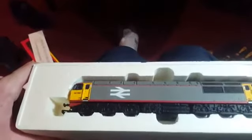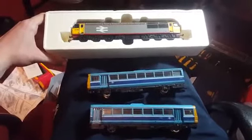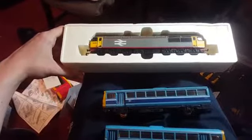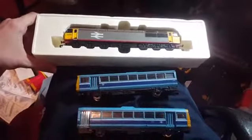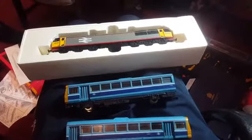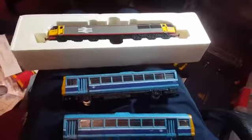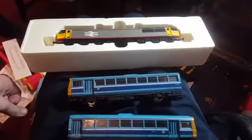So yeah, this is what he's getting, and pretty much anything else I can find I'll throw in for him. But yeah, this is what he's getting for now anyway. Hope you like it, mate, when you get them, and I will see you all in the next video, which will probably be the next few days.